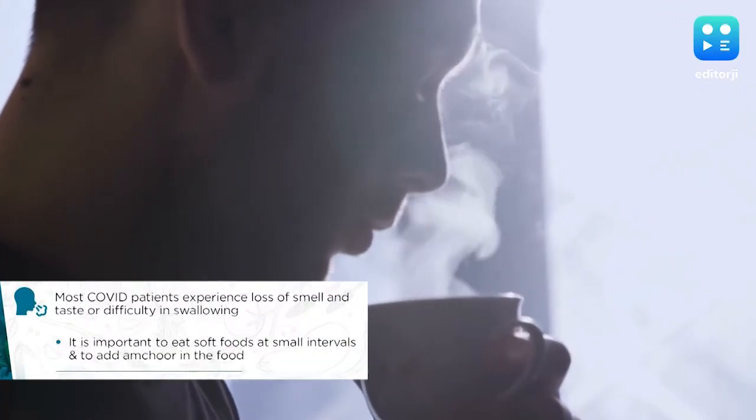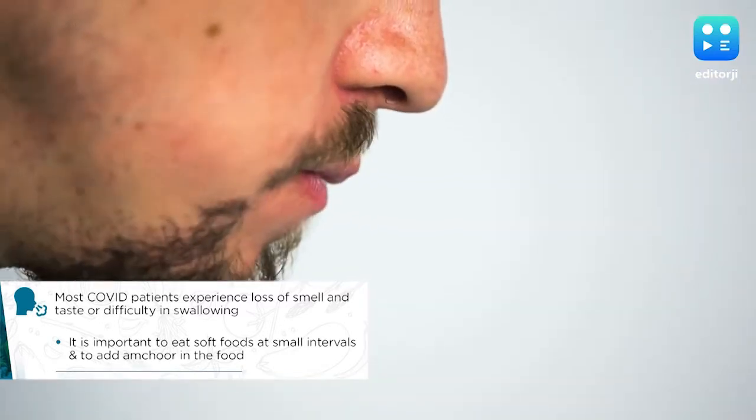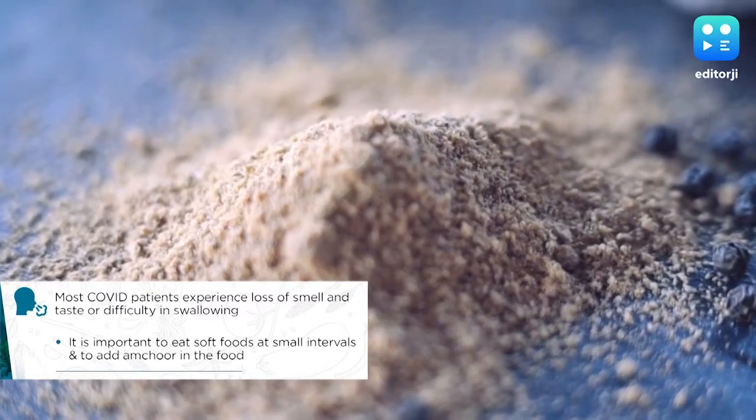Noting that loss of taste and smell is a common complaint of coronavirus patients, the list suggests people eat soft foods at small intervals and add some amchur to their food.